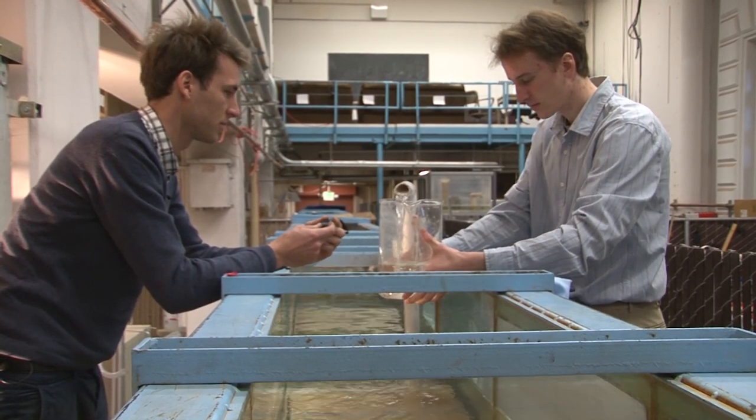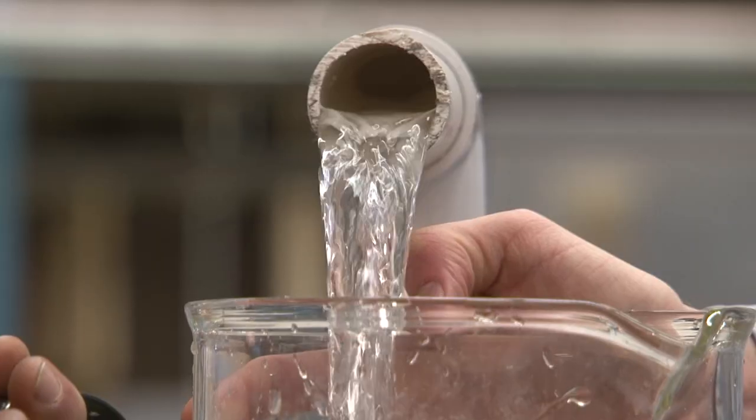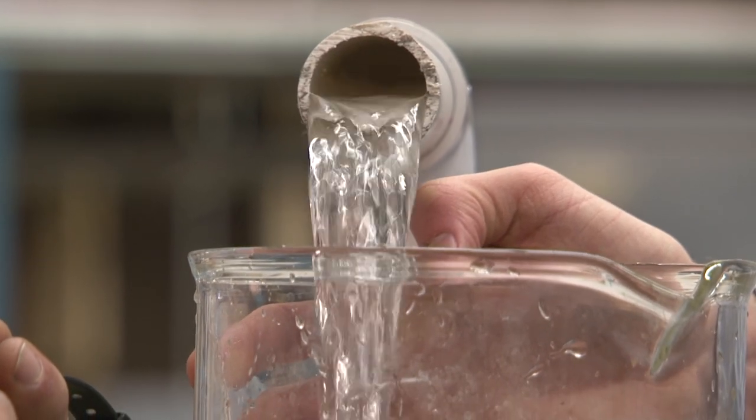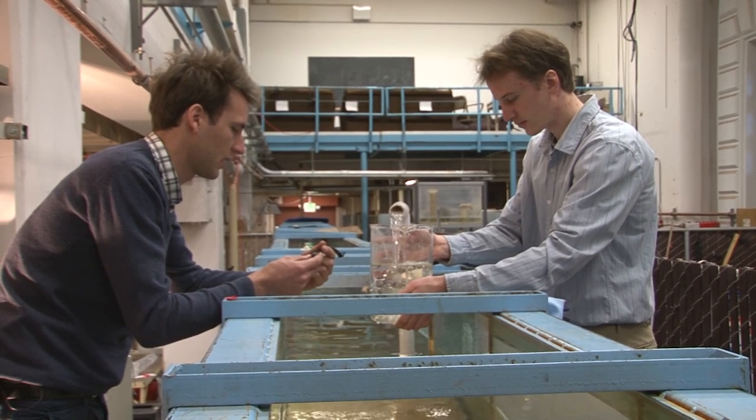There are two values we're interested in measuring in the experiment. The first is how much energy of the wave is actually absorbed by the carpet, and the second is how much flow came out of the system over a certain amount of time.